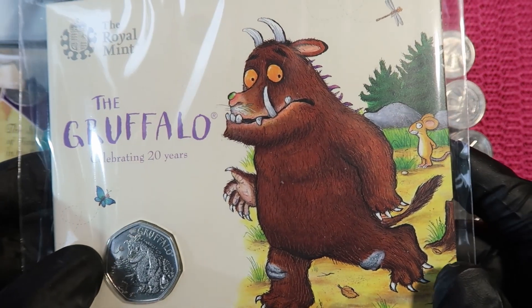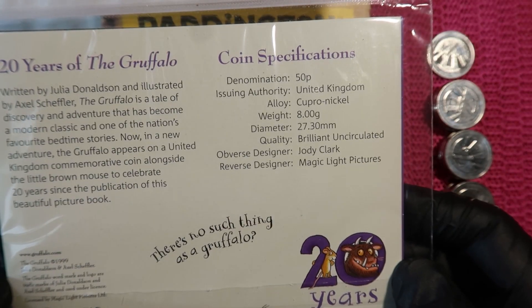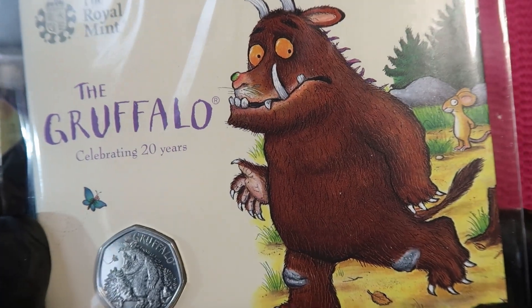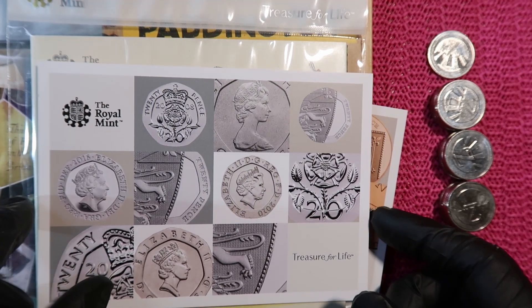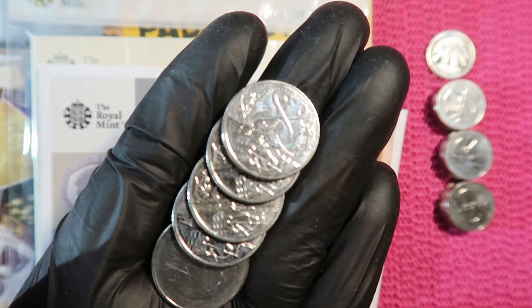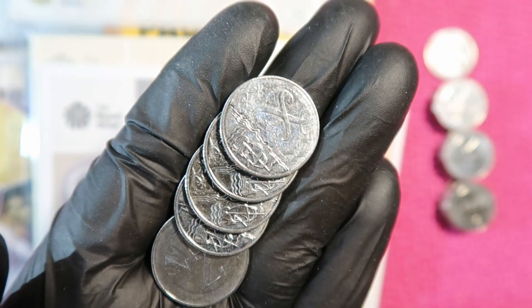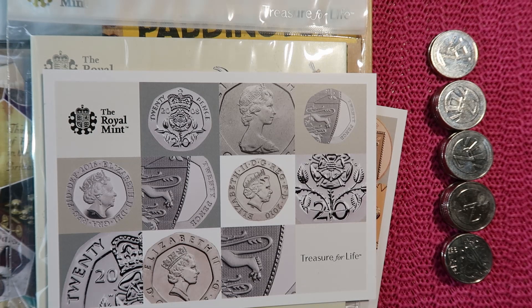I went for one last shopping trip and got the Gruffalo coin. Of course, I picked another amazing postcard. So £10.50 — I gave them £11. It was only one Z and four X's. So four X's and one Z. I ended up with seventeen Z's and four X's from the Alphabet 10ps.